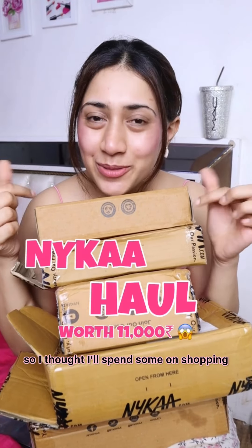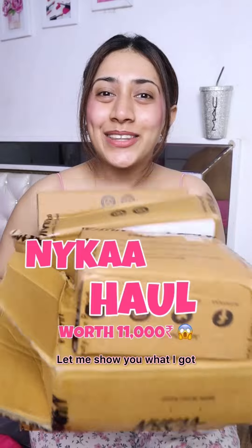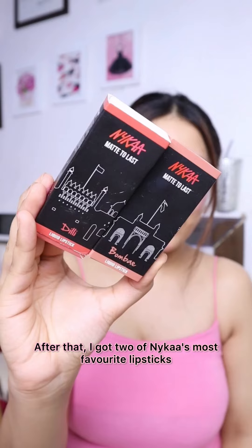I have spent a lot of money — I thought I had a lot of money — on shopping with Nykaa. Let me show you what I got. First of all, I wanted the Pixi blush; it is very beautiful and has a very good glow.